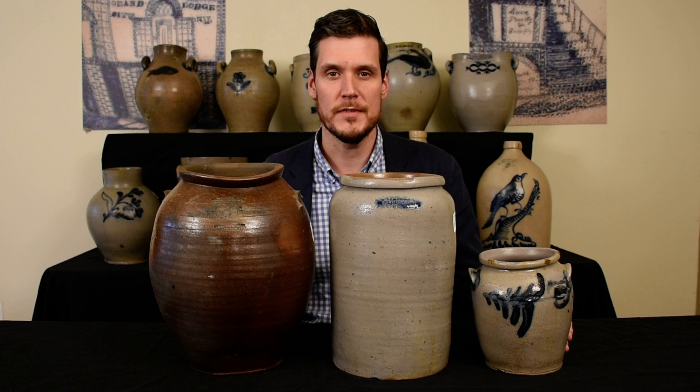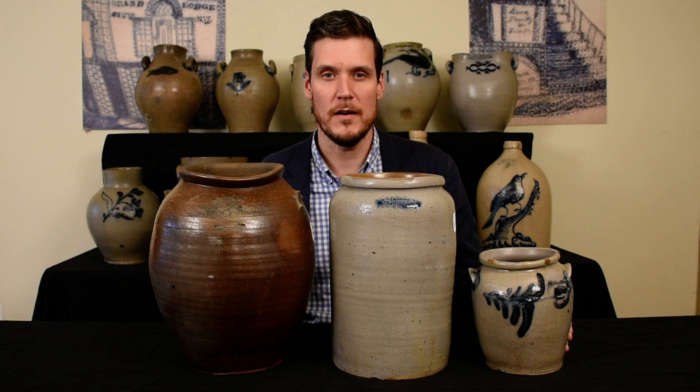Hi, this is Luke Zitt from Crocker Farm Auction and I'm here with three very rare examples of early Baltimore stoneware that we're going to be offering in our spring 2021 stoneware and redware auction.